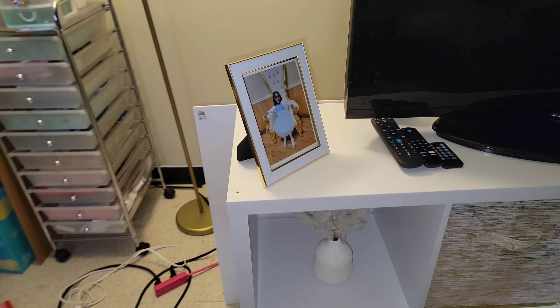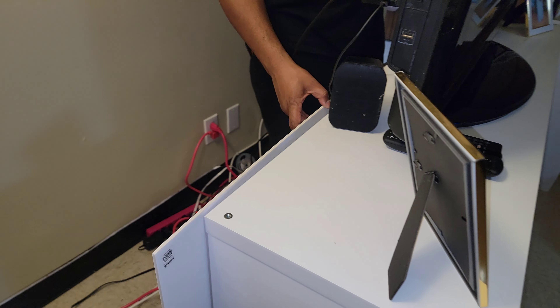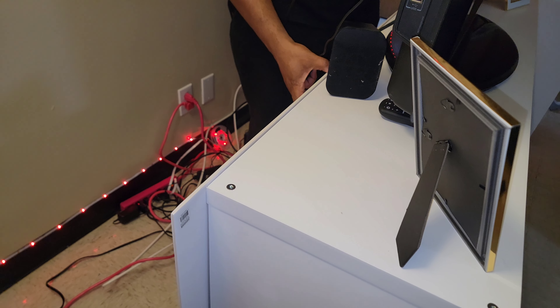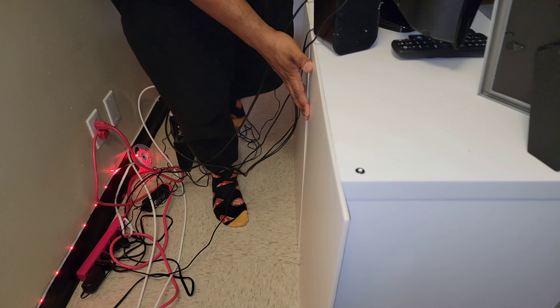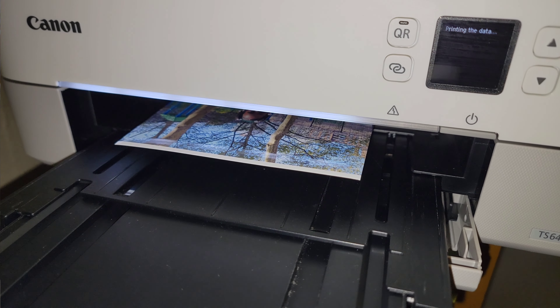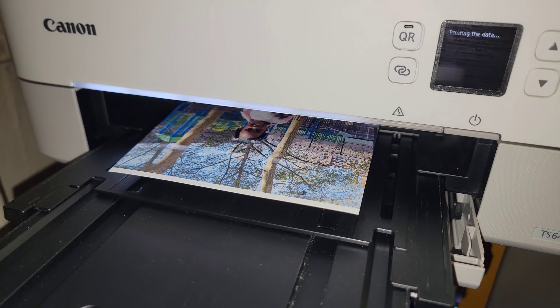I am so happy that we finally added the backing to our cube storage — it looks so much better. I didn't like having the wall exposed or the wires exposed, and now that we have the backing on, you can no longer see any of those things. It just looks so nice, clean, and crisp — it looks good, y'all!